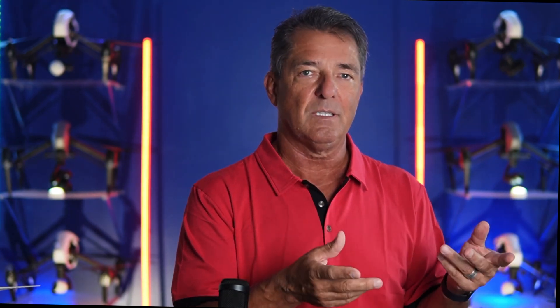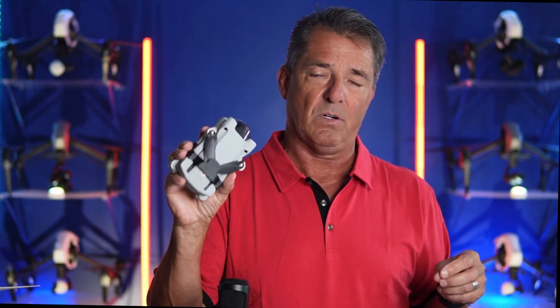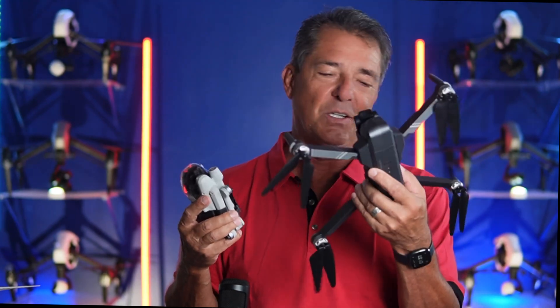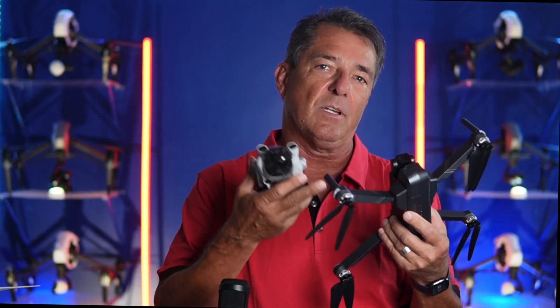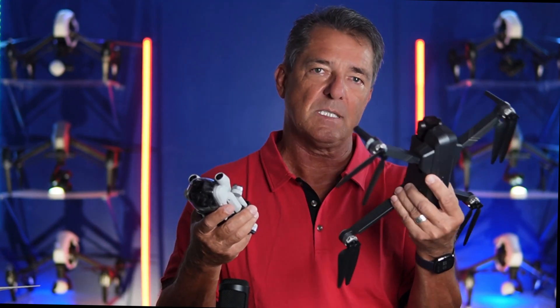Luckily in the United States you don't need a license for recreational purposes — you do have to take the TRUST test. But anything under 250 grams is not going to fall under this new remote beacon system. So my advice: if you have one of these larger drones, just know that you're going to have to get a remote beacon and put it on it. It's going to be just like putting a license plate on your car.